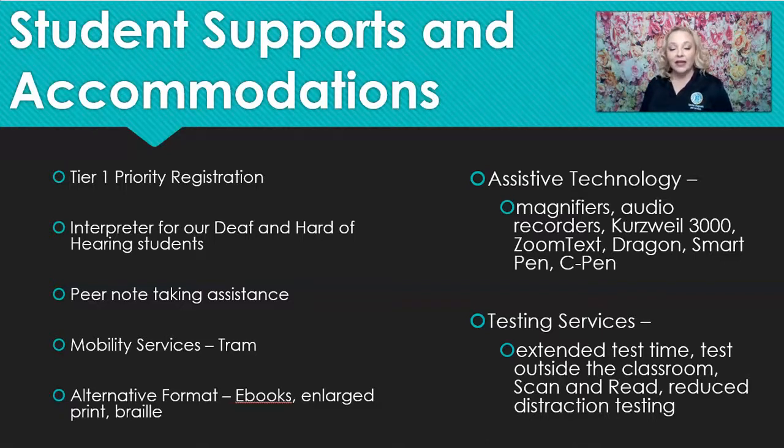We have a large amount of assistive technology for students who may need it. We have enlargers for our visually impaired students, and we offer audio recording devices for use in the classroom. Kurzweil 3000 is a software program — your textbooks will be uploaded to your virtual library and you can use your textbooks on Kurzweil.